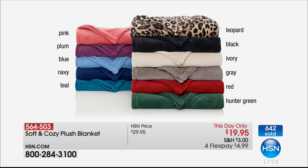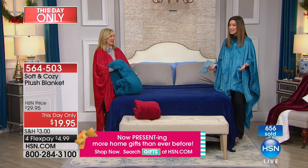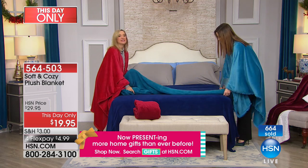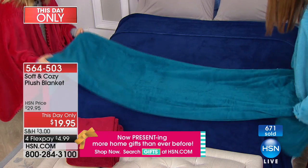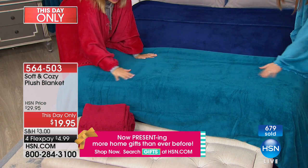At $19.95, you can afford to dress your bed just for the holidays. If you only like hunter green for the holidays, right now you can get hunter green for $19.95. I grabbed the teal and the red. I think I want to save the red to put on the gray bed. Let's do the teal — this is instant impact, instant color and texture. Great depth of color, super softness.